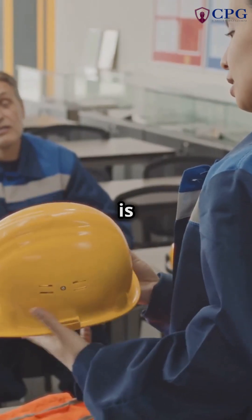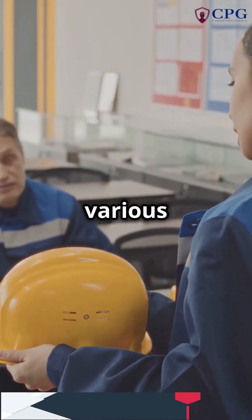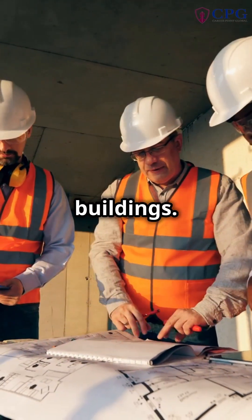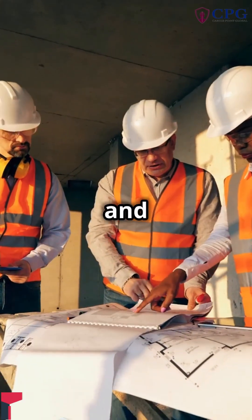Understanding confined spaces is crucial for workplace safety. These areas can be found in various industries, from construction sites to manufacturing plants and even in some office buildings. Knowing how to identify and handle them can prevent accidents and save lives.